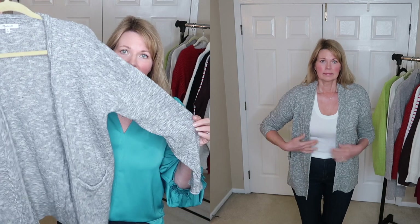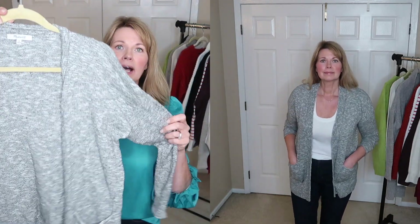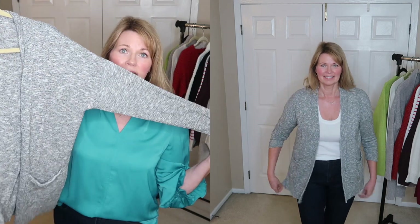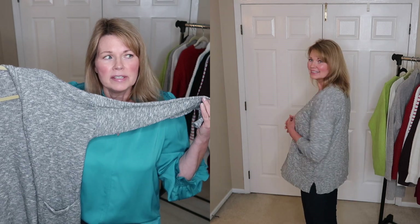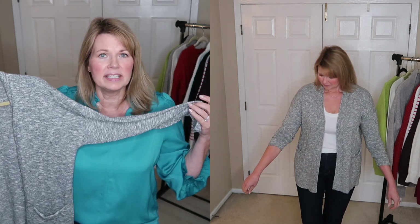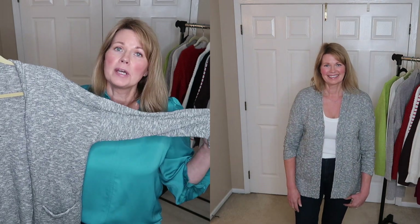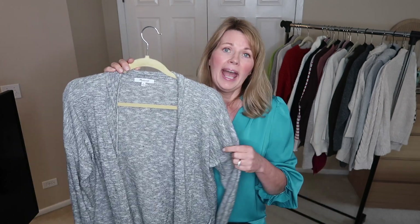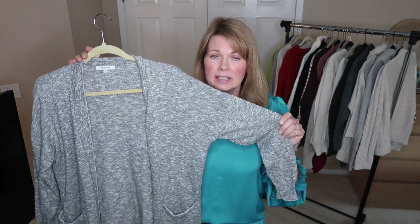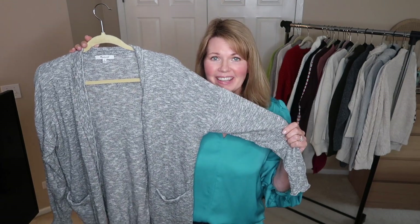Here's another in that gray family — this is a Madewell open front cardigan. I really love the styling of this one as well; it's got pockets. But I think this color is just not really great for me. When I put on clothes with colors that aren't flattering, it affects my whole energy and the way I interact with people. So I'm really trying to embrace the colors I feel good in, and I just don't feel my best in this gray. So I am going to be decluttering this one.